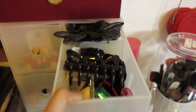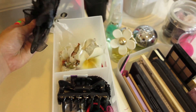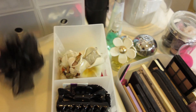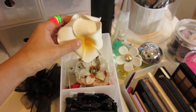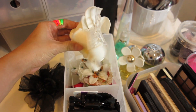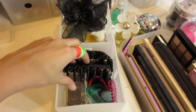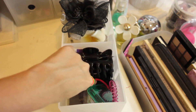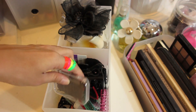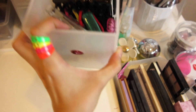In this second drawer, I have my hair stuff. At the back there are some flower clips — this one I got from Bali, it's a double flower clip, really handy. Here I have a large hair clip, my bobby pins, hair ties — lots of hair ties. Nothing too fancy there.